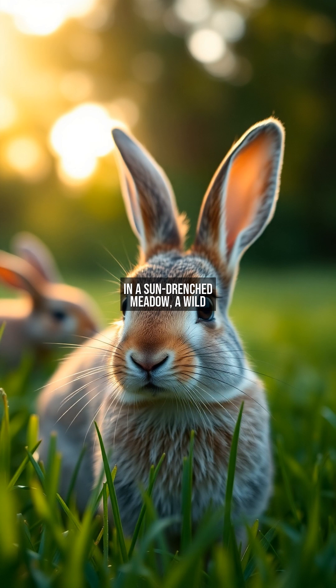In a sun-drenched meadow, a wild rabbit nibbles on fresh grass, its large eyes constantly scanning the surroundings.